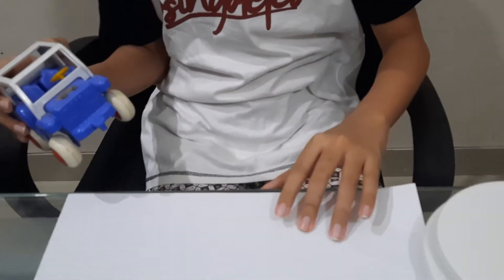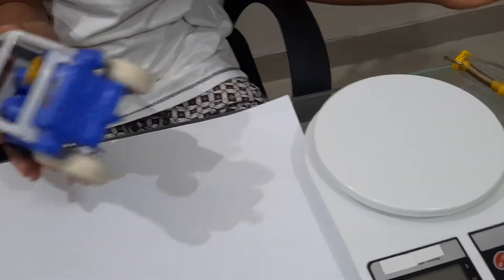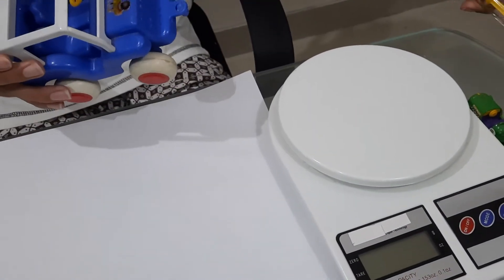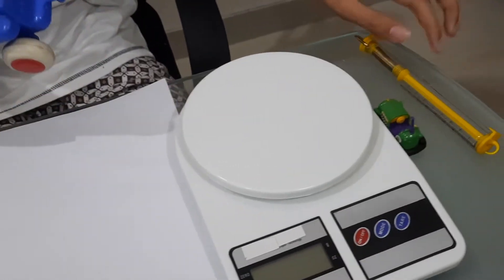Now, we got an experiment to do, to prove this. We need the paper for friction, a scale, two objects — any objects — and a scale, again, except this one is for weight.